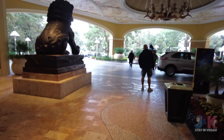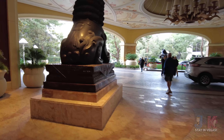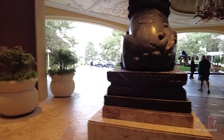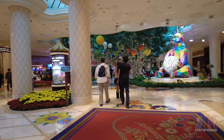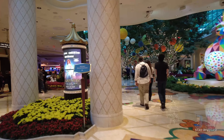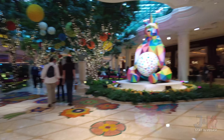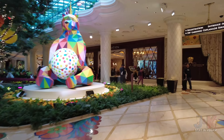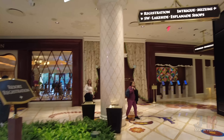We're going to start here from this main valet drop-off entrance here at the Wynn and head inside for a full tour of the Wynn for 2023. In this beautiful area here, we're going to look at more detail coming up later. But turn to our right here and we can see this beautiful sculpture — the Smiling King Bear — that we'll look at in a few minutes. Directional signage here.